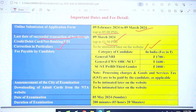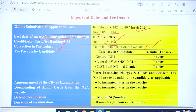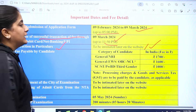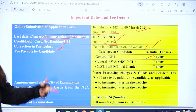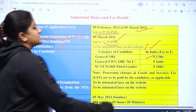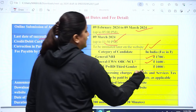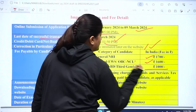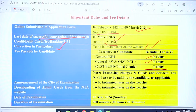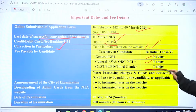Now let's talk about the fee payable by the candidate. For General or NRI category in India, the fee is ₹1,700. For General-EWS and OBC-NCL categories, it is ₹1,600. For SC, ST, PwBD, and third gender candidates, the fee is only ₹1,000. Please note that processing charges and GST are to be paid by the candidate as applicable and are not included in these amounts.